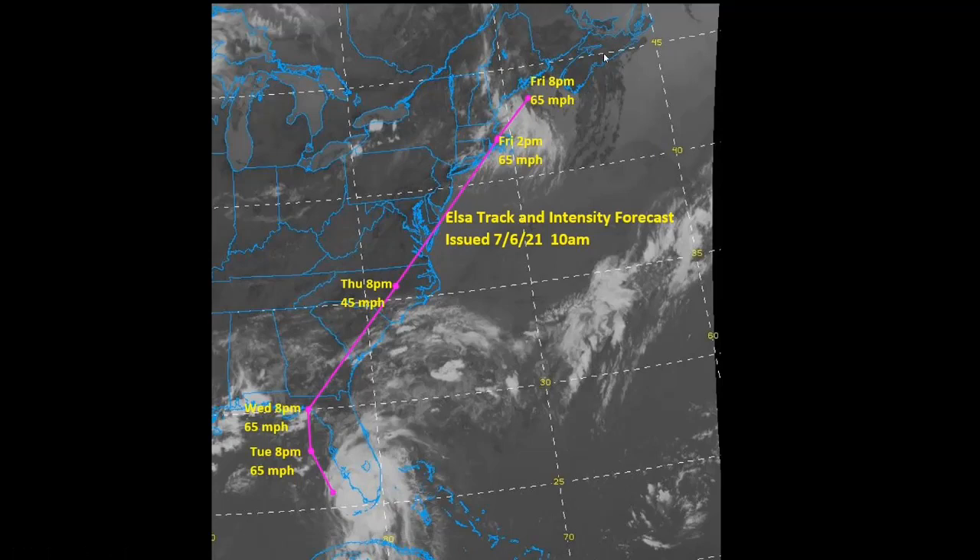That is my update for now. We'll certainly see how this goes down — it's a very interesting and pretty unusual situation to have a possible landfall here in southern New England. That's it for now, and thank you for watching.